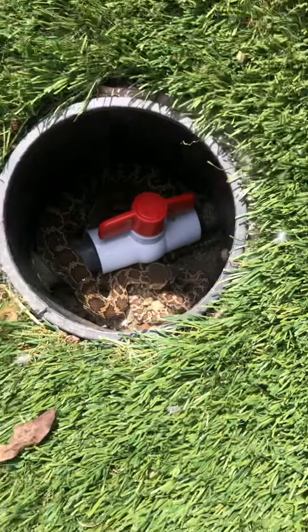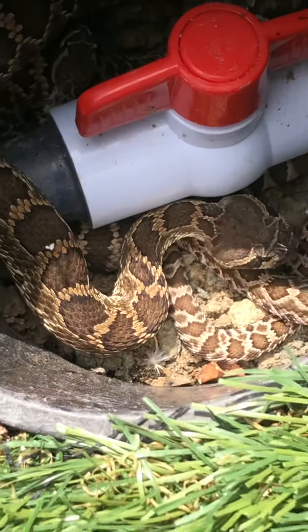Oh, wow. He's big. That is a big one. Wait, he has two heads. Oh, there's a baby in there with it.